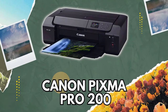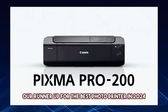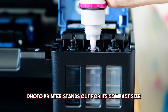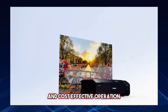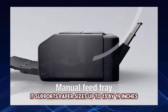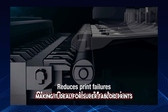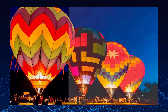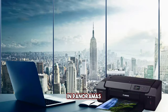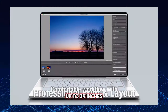4. Canon PIXMA PRO 200. Moving on to the Canon PIXMA PRO 200, our runner-up for the best photo printer in 2024. This wireless inkjet photo printer stands out for its compact size and cost-effective operation. Compared to its predecessor, it supports paper sizes up to 13 by 19 inches, making it ideal for super tabloid prints. Although the PRO 200 lacks support for media rolls essential for banners and panoramas, it compensates with the ability to print on cut sheets up to 39 inches.